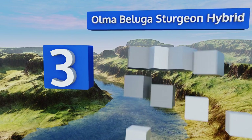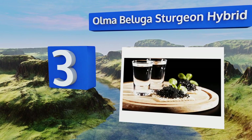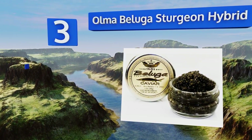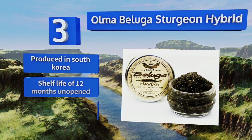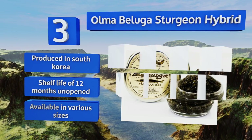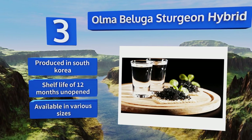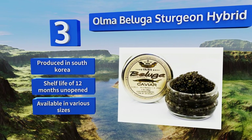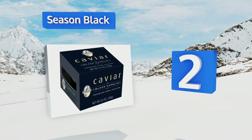Nearing the top of our list at number three: as the pure variety is illegal in the United States, Alma Beluga Sturgeon Hybrid can give you all of the mild and buttery flavor you expect without the legal or ecological problems. The pearls vary from light to dark gray and are quite large. This one is produced in South Korea and has a shelf life of 12 months unopened, and is available in various sizes.